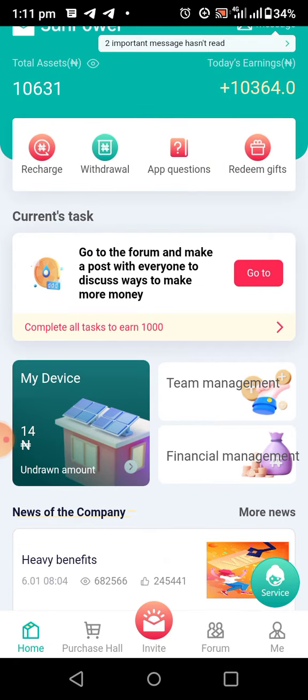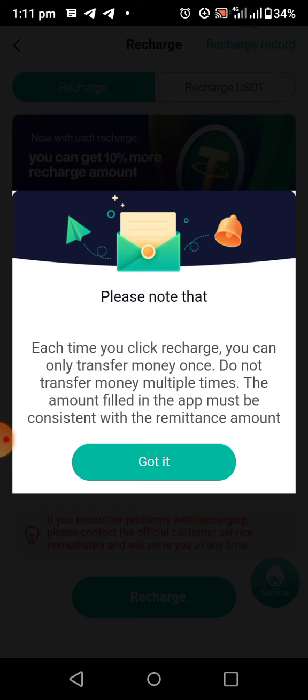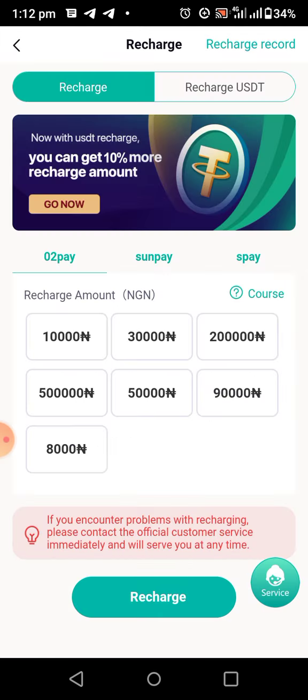If you don't know how to recharge, you click on recharge. Each time you click recharge, you can only transfer money once — do not transfer money multiple times. The amount field in the app must be consistent with the remittance amount. You can recharge through USDT or through your bank — for example 10,000, 30,000, 200,000, 500,000, or 8,000 Naira.